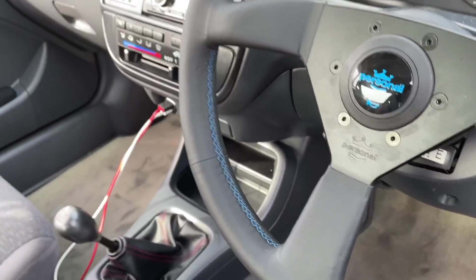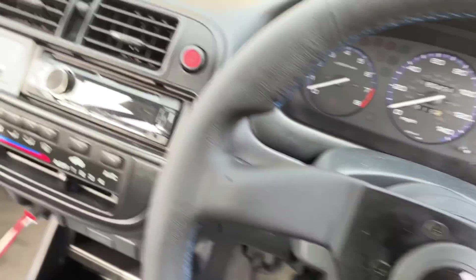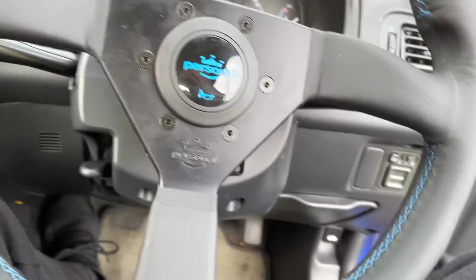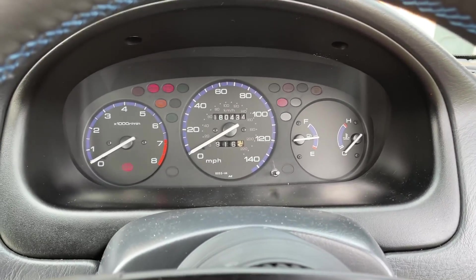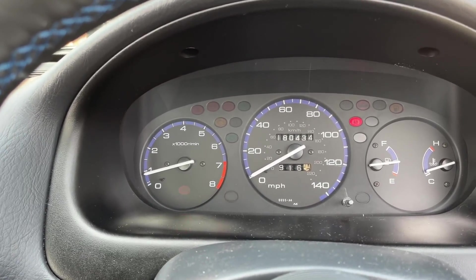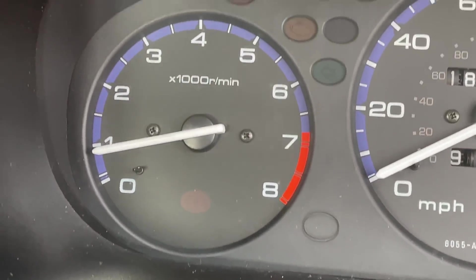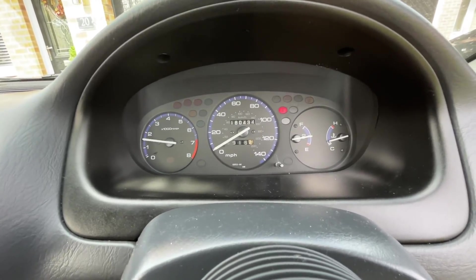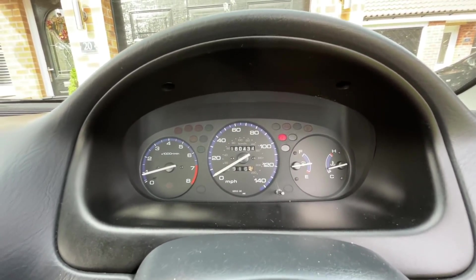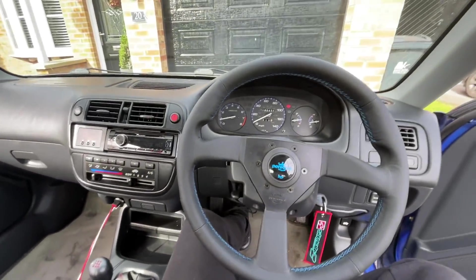If you've done it correctly, it should look like this — oh yeah, what a dirty bit of equipment that is. And if you've done it the way I have, you should not have any lights whatsoever on your dashboard. No lights — the handbrake light is just the handbrake light — and you are good to go. That looks so sick, it's unbelievable.